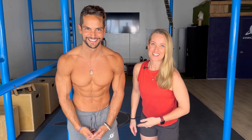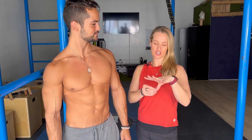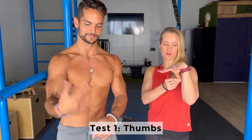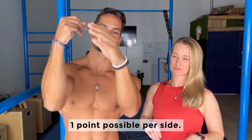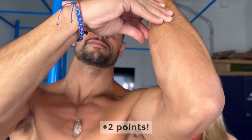Let's go over the Beighton Score because Gabo scored very high. It is a nine-point test. The first one is whether your thumb will touch your forearm when you pull it down. There is one point possible for each arm. Gabo gets a point for his right arm and a point for his left arm.